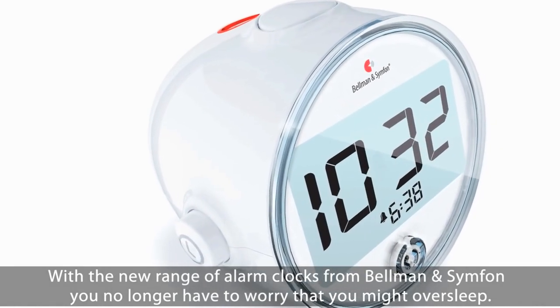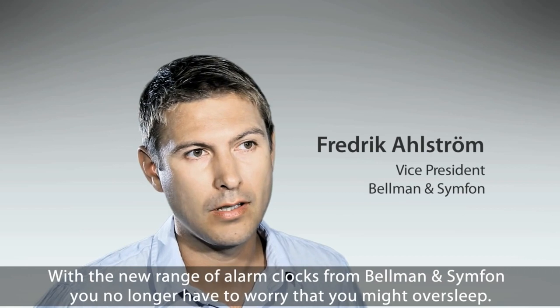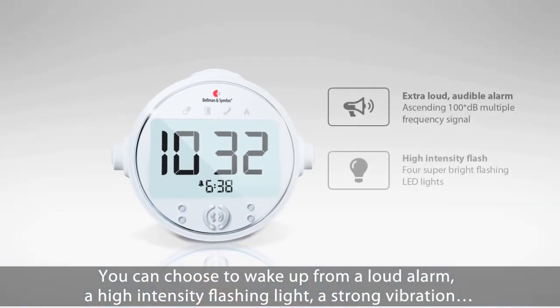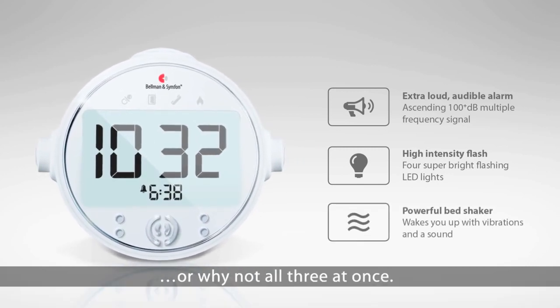With a new range of alarm clocks from Bellman & Symfone, you no longer have to worry that you might oversleep. Because you can choose to wake up from a loud alarm, a high intensity flashing light, a strong vibration, or why not all three at once?